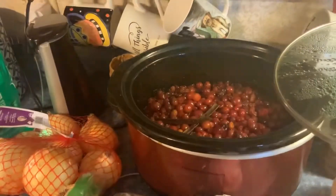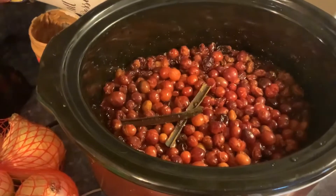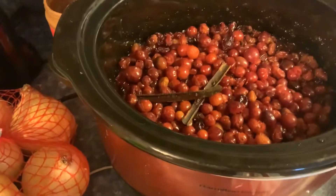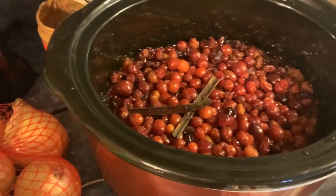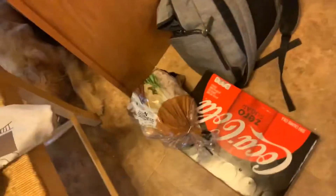Anyways, pretty excited about that. I bought all these cranberries when they went on sale and I wasn't sure what I was going to do with them — they've been in my freezer — but I thought I would make that for tomorrow. And then I'm going to make some homemade bread as well. They also got a 24-pack of Coke Zero and potatoes.